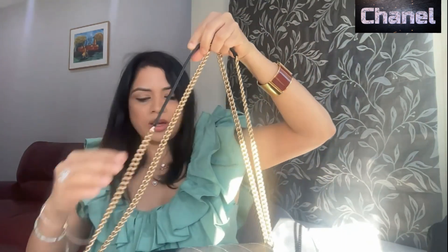Coming back to the bag, it has this chain strap. This gold-tone chain also has a leather strap top, so you can wear it on the shoulder or maybe cross body. Let me just show you.